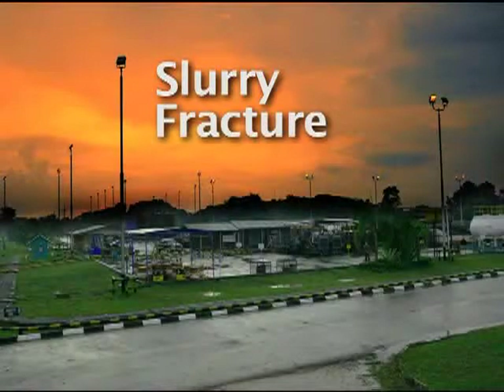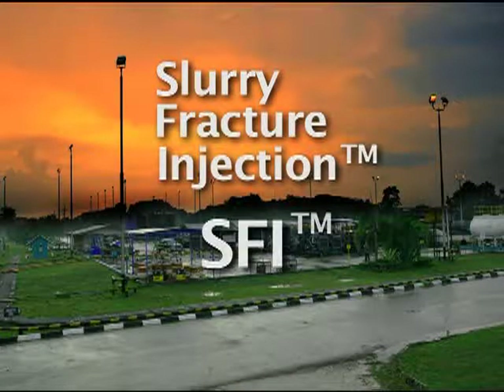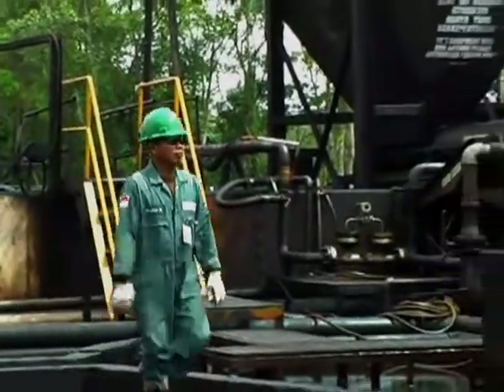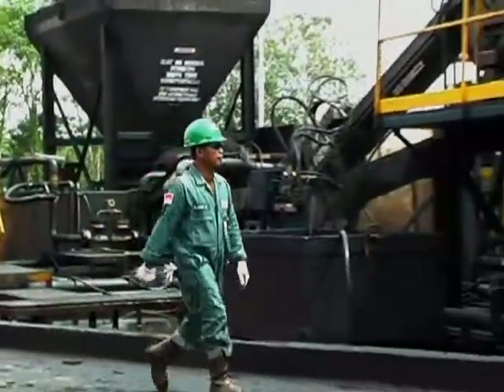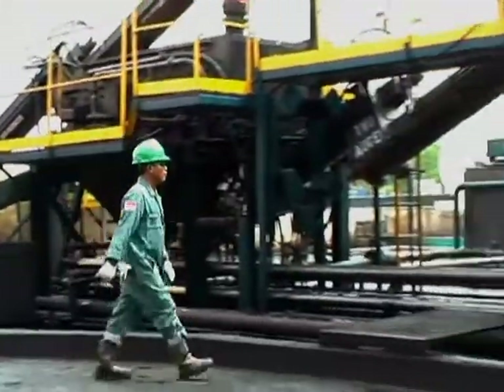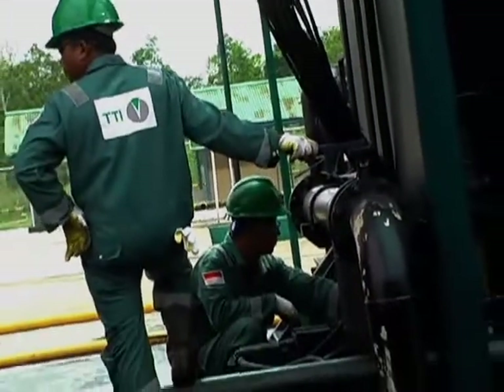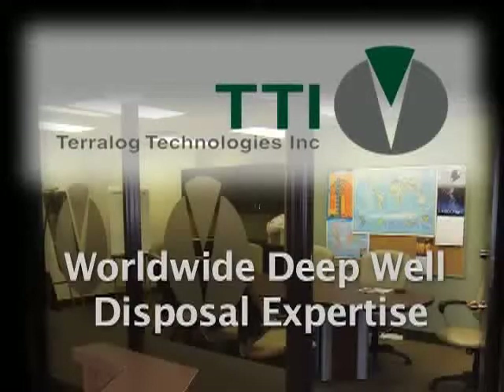Slurry Fracture Injection. With worldwide experience in deep well disposal services, Terralog Technologies is an industry leader in slurry fracture injection and petroleum geomechanics. Terralog Technologies is an international services company headquartered in Calgary, Canada.